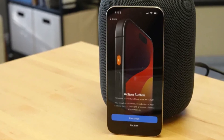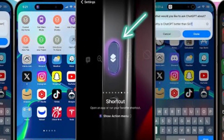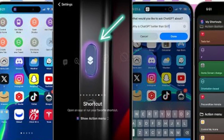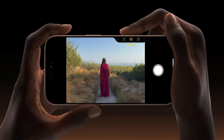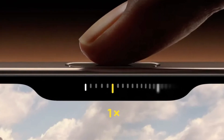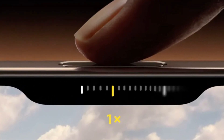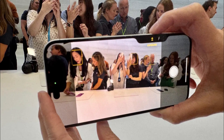Apple introduces some new tricks with its buttons. The Action Button, which debuted in the iPhone 15 Pro series, returns, offering customizable functions for launching apps or activating Siri shortcuts. But the real star of the show is the new Camera Control Button — a physical key equipped with a capacitive surface that allows users to control the camera with a swipe, much like a traditional camera shutter button, enhancing the photography experience.